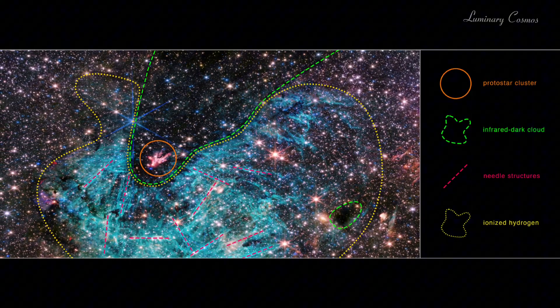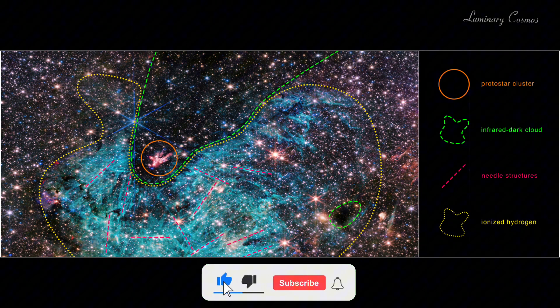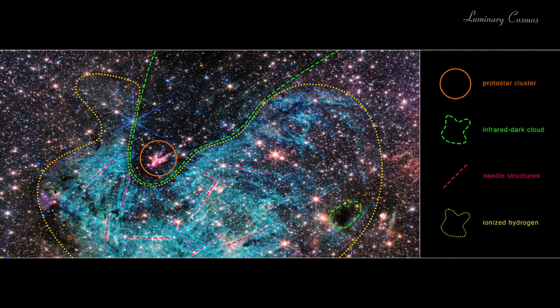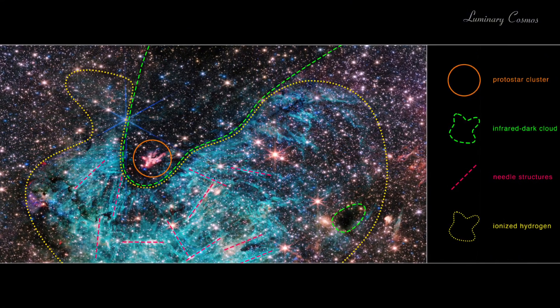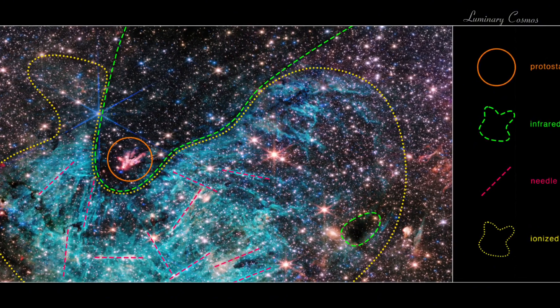The galactic center also hosts millions of stars, some of which are very old and some of which are very young, as well as clusters of stars, nebulae, and molecular clouds. The galactic center is a very dynamic and violent place where stars are born and die, where gravity and radiation are extreme, and where mysterious phenomena occur.